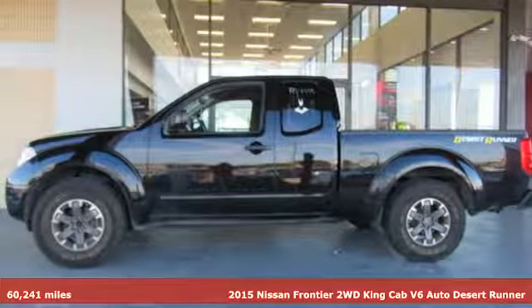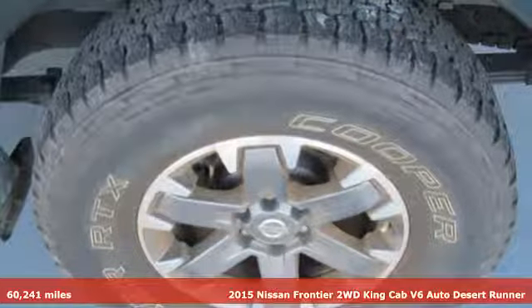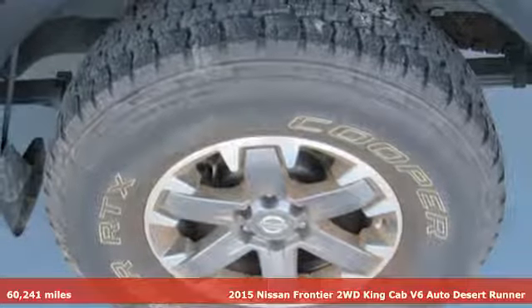Here's a 2015 Nissan Frontier. Whatever the challenge is, the Frontier has the power to take it on.